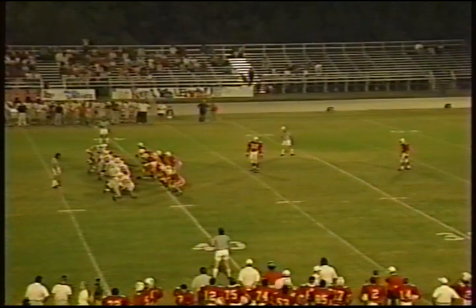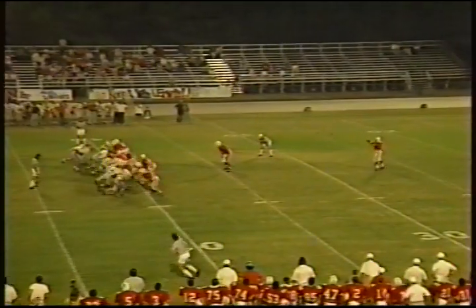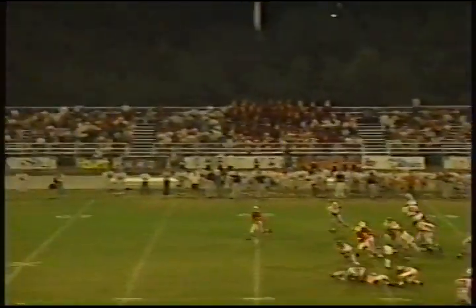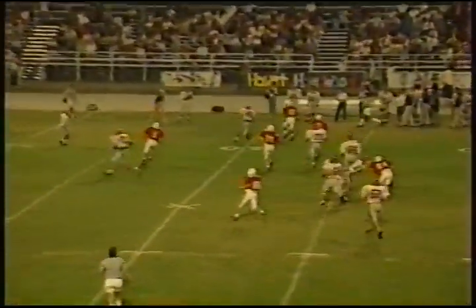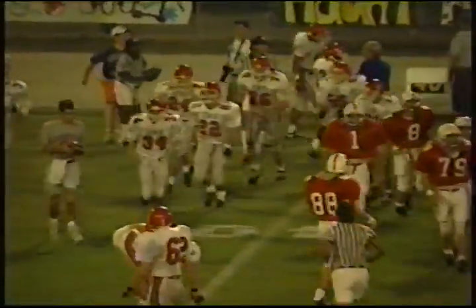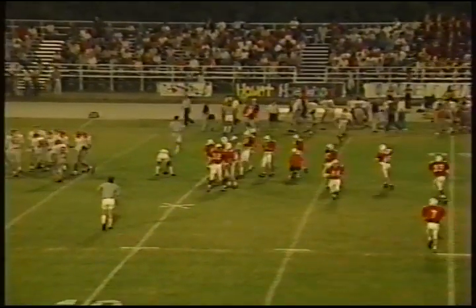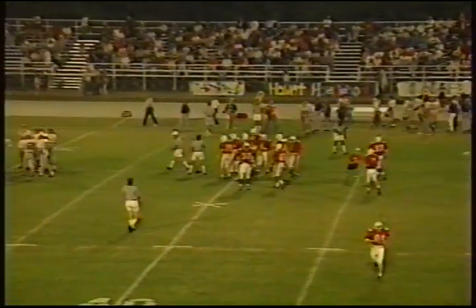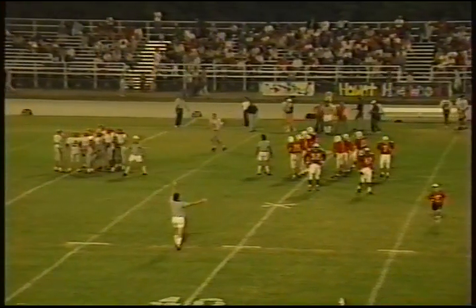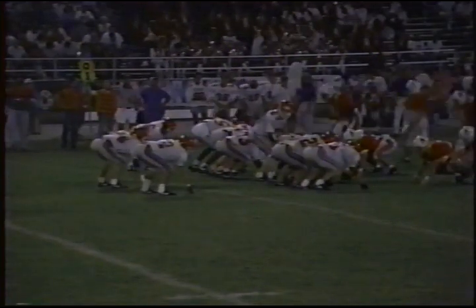Brian Greer gets the punt away — it's end over end but short. Takes a sideways bounce and looks like it's going out of bounds at the Irwin 39-yard line. Homewood needs to regroup — we got caught in our own end zone deep in the first quarter and allowed them to score. It changed the tone of the game. Homewood had it their way for the first nine and a half, ten minutes, and then one bad punt and one sack and it's a different ball game. That was a 23-yard punt by Brian — not our normal punter.